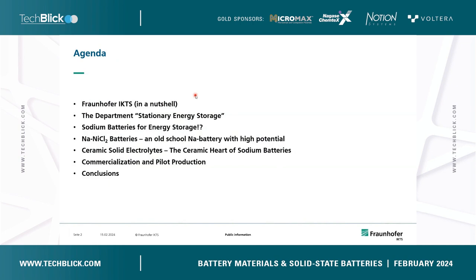This is the agenda of my presentation. I will give a short overview about my institute, Fraunhofer IKTS, then I will use a few words about my department and explain the motivation for why we are conducting R&D related to sodium batteries for energy storage. Then I will focus on one technology, the so-called sodium chloride battery — you might know it as the ZEBRA battery or salt battery. I call it an old school sodium battery technology, but it has pretty high potential for stationary energy storage applications, and I will show you how it works and why we need a ceramic solid electrolyte for this technology.